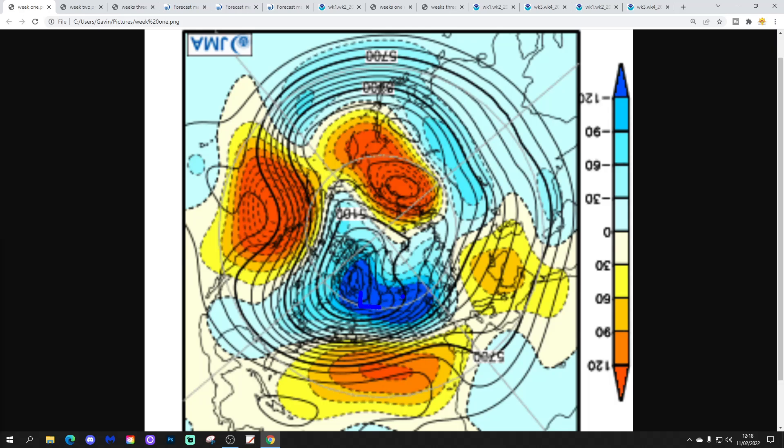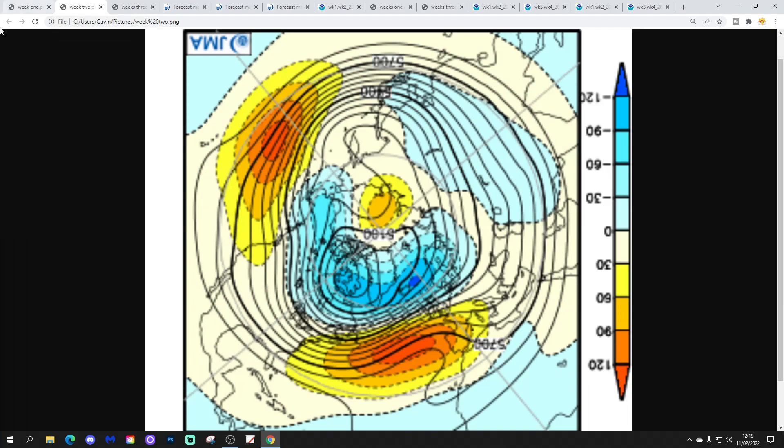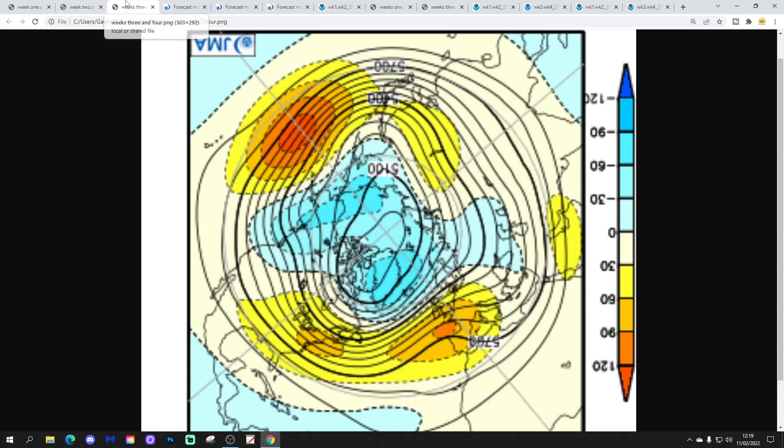So week one, taking us to the 18th of February, is unsettled. Low pressure is to our north and west. High pressure is ridging in off the Atlantic into south-western Europe and the jet stream is flat and westerly, looking unsettled and pretty zonal. Going through to week two, which is going to be the 18th to 25th of February, we look like this — again below average heights to our north, above average heights to our south. All looking very flat and very westerly and Atlantic-driven. The only difference is that high pressure is a little bit stronger into the south, so we'll bring slightly more in the way of drier weather there.